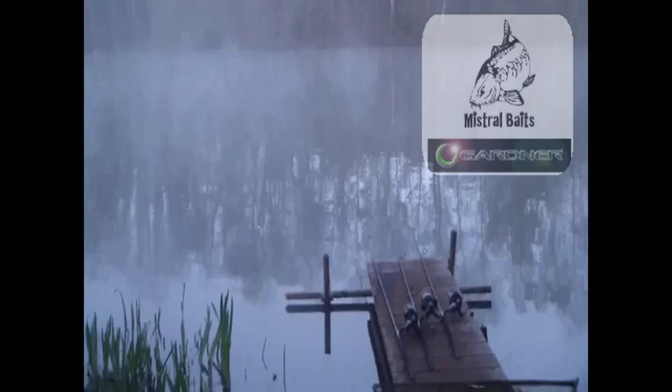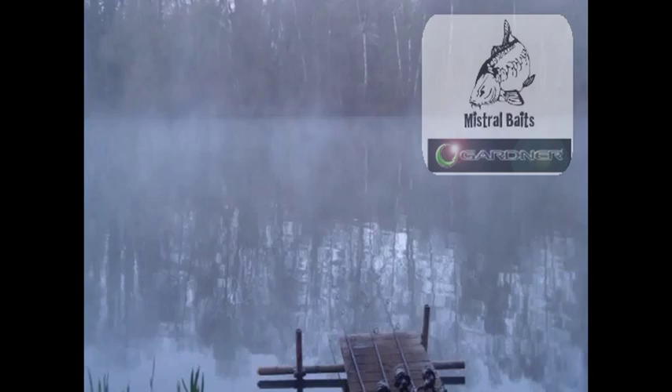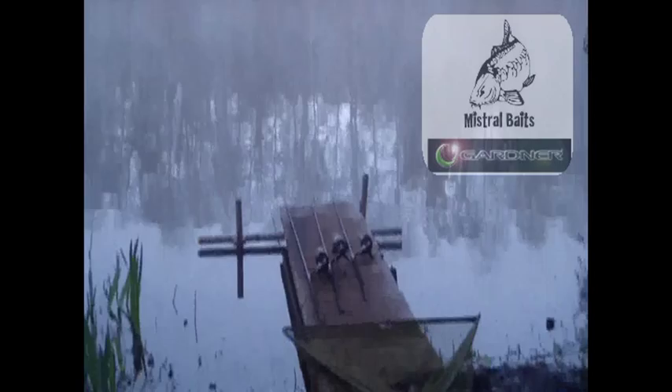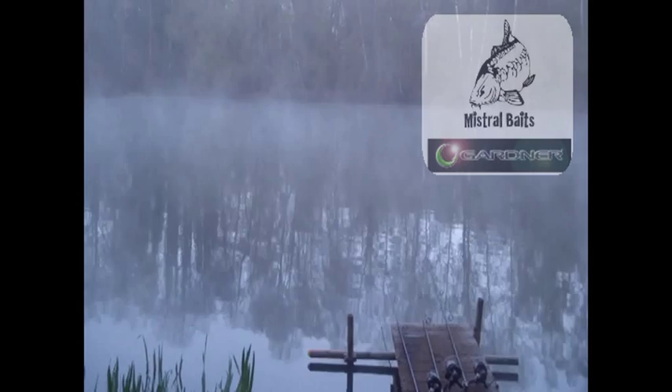Hi, it's Ian Lewis, Mistral Baits Garden Tackle blog. Arrived here about half past five, quarter to six, came round to the swim and saw a few fish roll, so immediately dispatched three chods out towards the showing fish. As you can see the rods are just laying down at the moment — another move may be on the cards — but you can't look a gift horse in the mouth if you see fish roll, so I've got to have a go for them really.